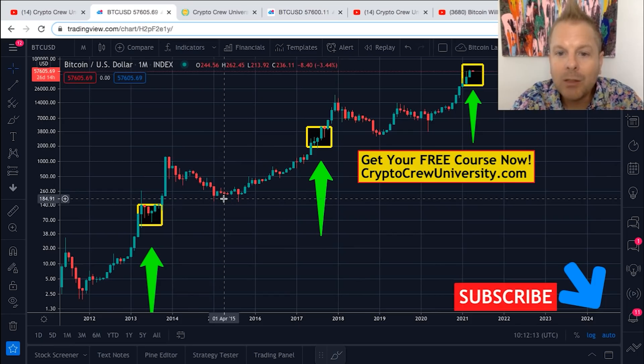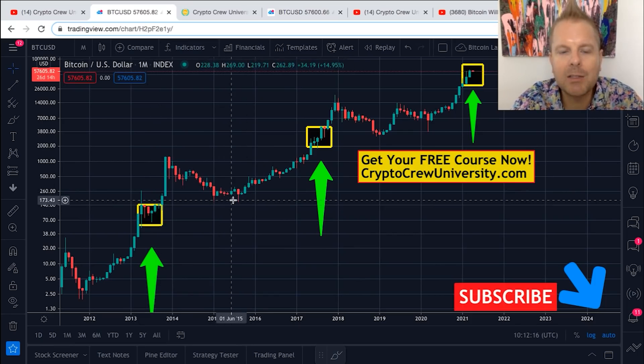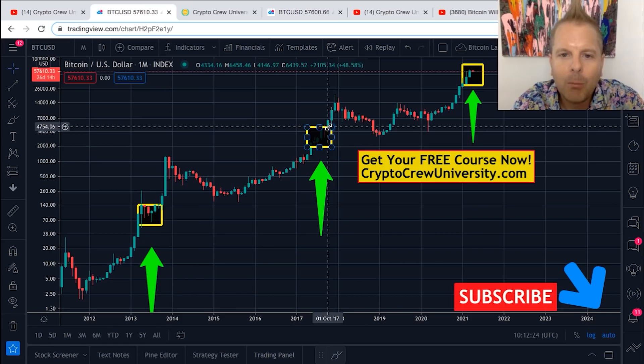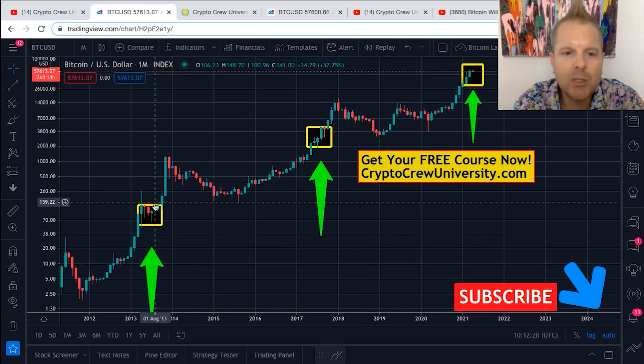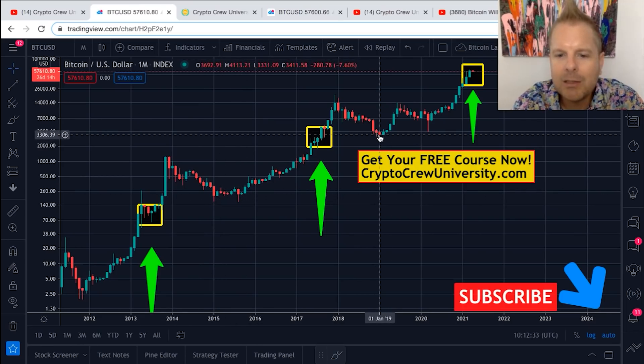But the bear market really only goes into the box — it goes into the box years later. You can see this box was between the 1.5x and 4x multiples, holding support just as it did in 2015 and as it did in 2018-2019.